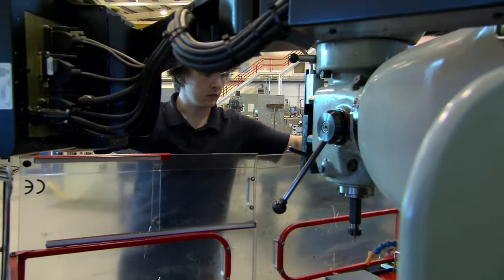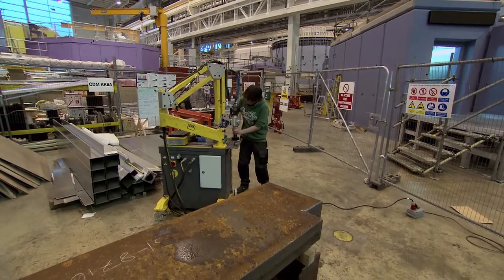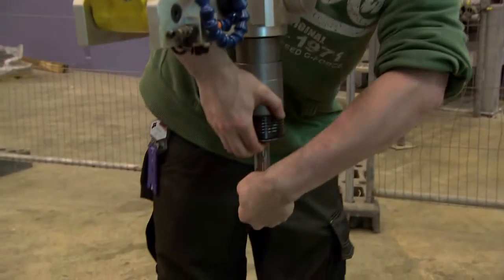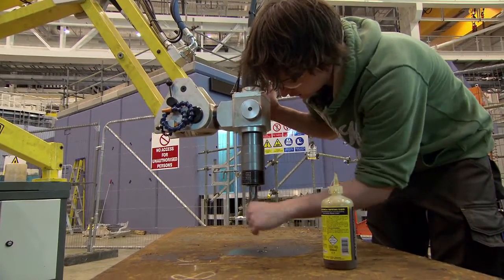When I was at school, I didn't really have the careers opportunities that a lot of the kids in Oxfordshire have got now. I wasn't told anything about apprenticeships. I didn't want to go to university — I wanted to do something I could use my hands for, and that's where I came into apprenticeships, which led me onto the science and technology side of it, which I really enjoyed.